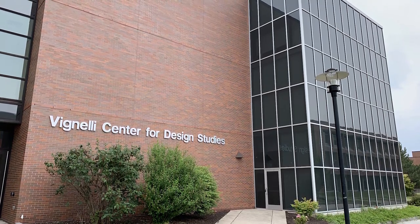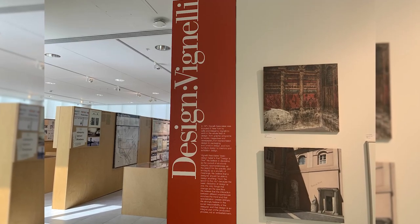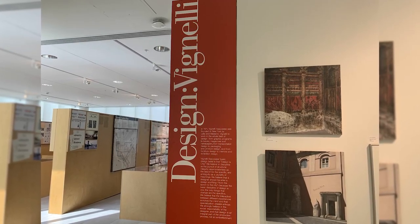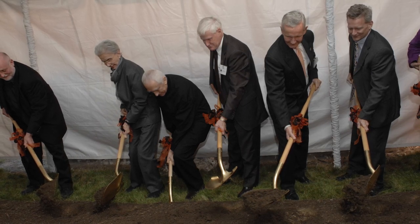Everyone was excited to have the Vignelli archives here. The collection was so large that we had a challenging space problem — we had to build a new building to properly house the thousands of items. It took quite a few supporters and about seven years to bring the Vignelli Center to life. Former Dean Jones Stone, Stan McKenzie, RIT's Provost at the time, and President Simone and Destler all supported the effort to bring the archives here and create the facility that is now the Vignelli Center for Design Studies.